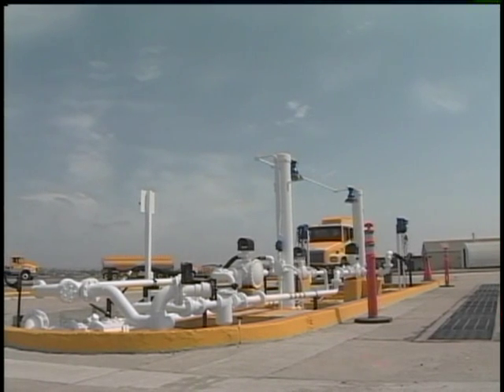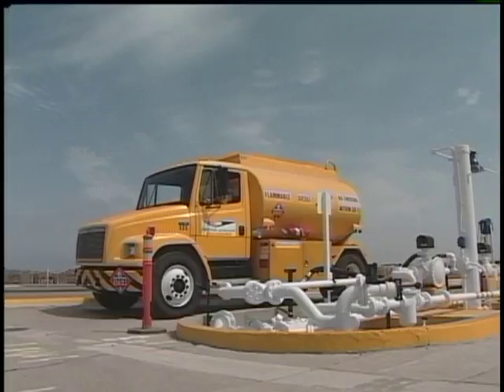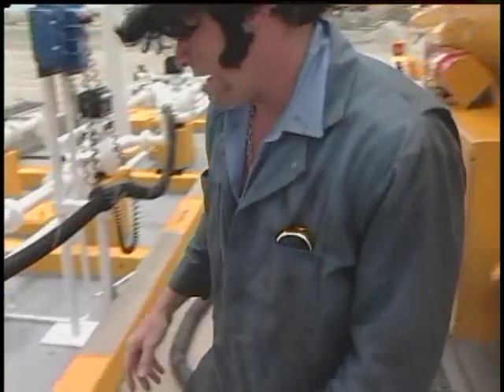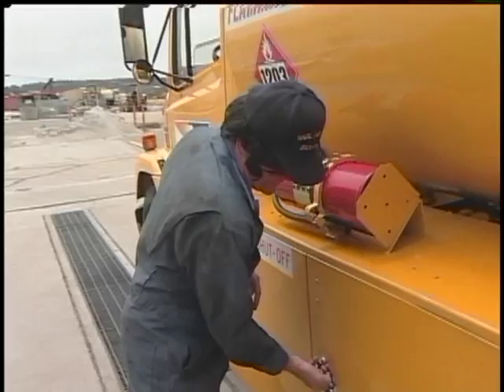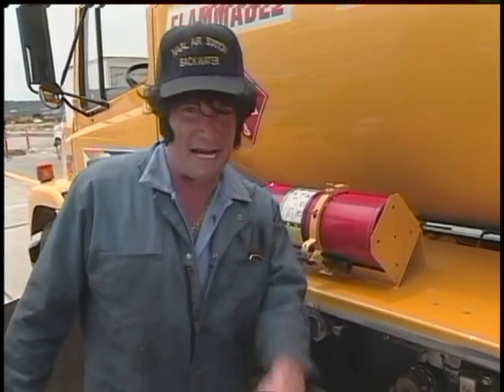Now let's join Elvis as he refills the refueler truck at the loading rack. Basically, the refueler truck is just a rolling tank — the biggest problem is overfills and spills during transfer operations. Before Elvis does anything, he needs to bond the truck to the fuel system. First thing I'm going to do is disconnect this vent cap off the back of the truck, hook up my vapor hose, and try to keep those nasty toxins out of the environment. This truck is equipped with special air brakes — when this door opens, the air brakes go on, preventing the truck from moving while it's being filled.